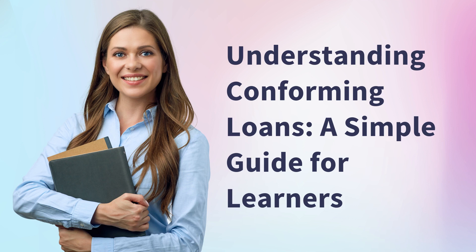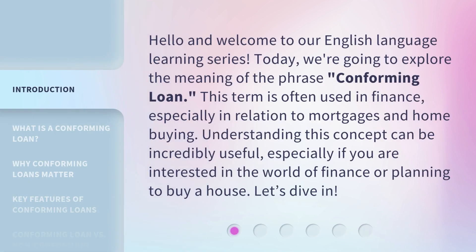Understanding conforming loans: a simple guide for learners. Hello and welcome to our English language learning series. Today, we're going to explore the meaning of the phrase 'conforming loan.' This term is often used in finance, especially in relation to mortgages and home buying. Understanding this concept can be incredibly useful, especially if you are interested in the world of finance or planning to buy a house. Let's dive in.